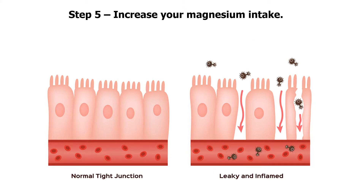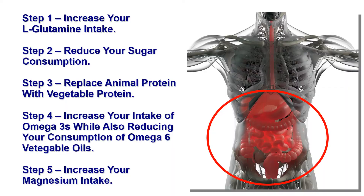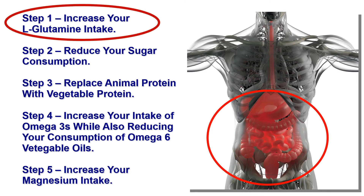Step 5: increase your magnesium intake. This mineral is one of the key steps to healing a leaky gut and our video will help you understand why. While all of these steps are important, I've listed them in order of priority. So our next video in this leaky gut series will be on how L-glutamine is key to healing a leaky gut.